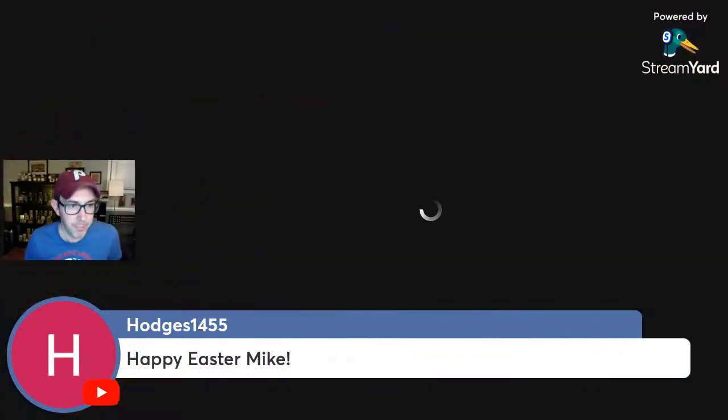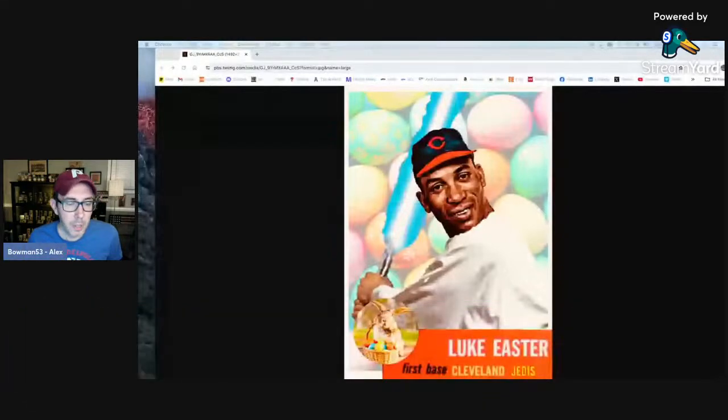Hodges1455 is here. Happy Easter to everybody. I've got an Easter greeting I want to share — a Happy Luke Easter to everybody. This one came up in my Twitter feed and I just had to set it aside. You can find all kinds of crazy stuff on the internet, especially on social media. I like it. I don't know that I'd actually want the card of this, but I appreciate it going by in my feed. So happy Easter to everybody.